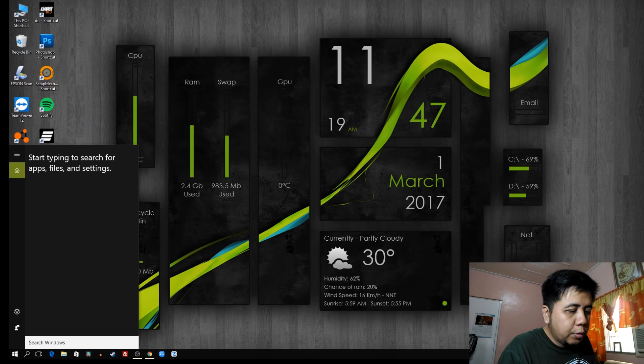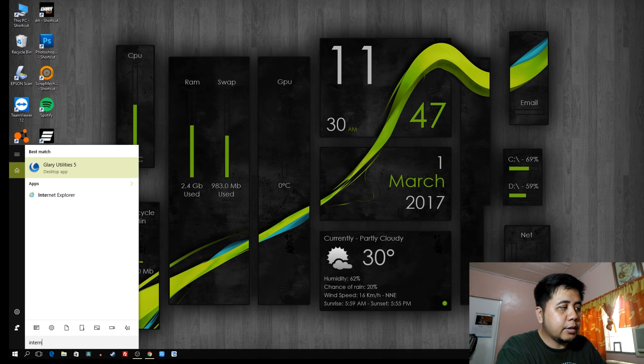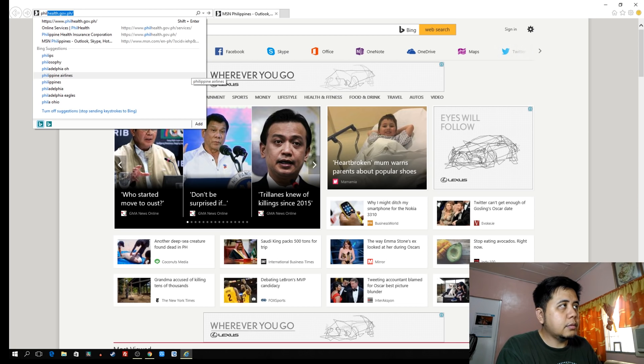First, we will launch Internet Explorer. I'm using Windows 10. You can click the magnifying lens — that's like a search button if you want to search something on your window. Type 'Internet Explorer' and click it. What's the website of PhilHealth? You can type PhilHealth.